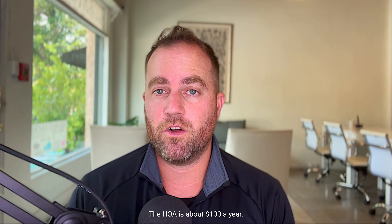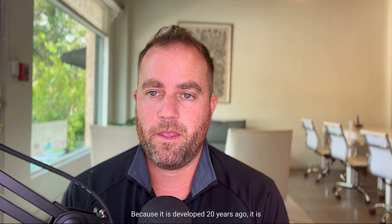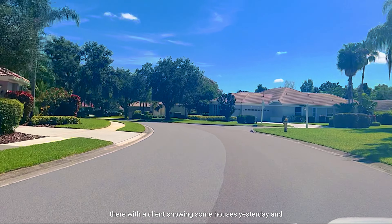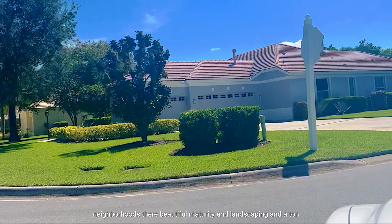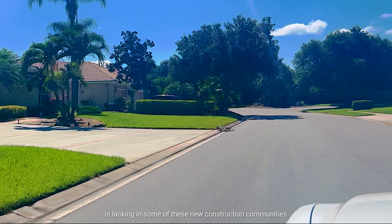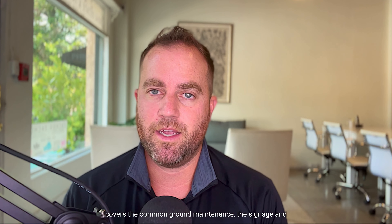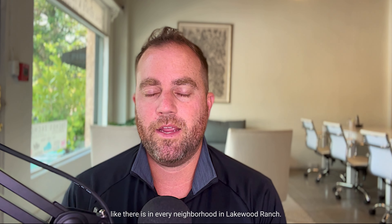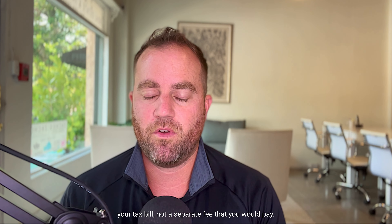The HOA is about $100 a year. There are no amenities in Riverwalk, but you do have some walking trails and parks nearby. Because it was developed about 20 years ago, it has a beautifully mature, very green landscape. I was actually out there with a client showing some houses yesterday, and they just fell in love with the area. When you're driving down Lakewood Ranch Boulevard, the oak trees are canopied. There is a CDD associated with Riverwalk, just like every neighborhood in Lakewood Ranch, but it is lower in Riverwalk — about $1,500 a year — and it is lumped into your tax bill, not a separate fee.